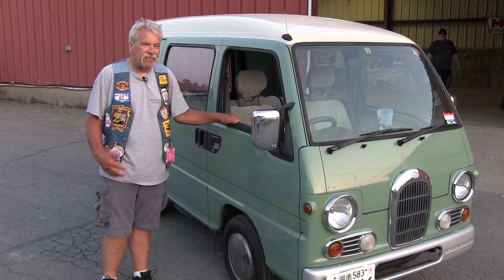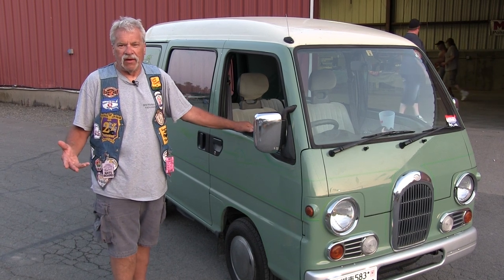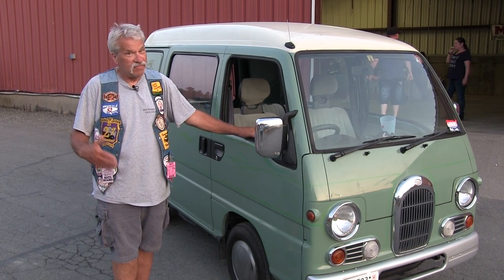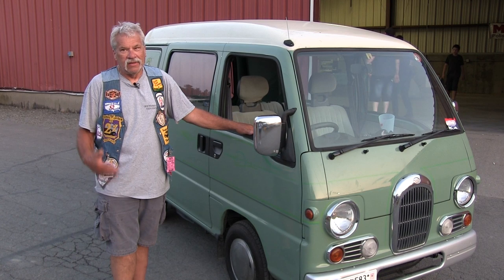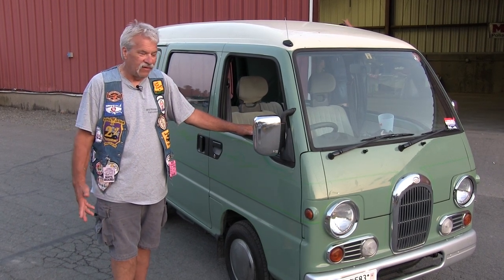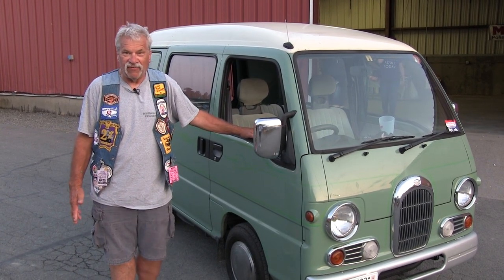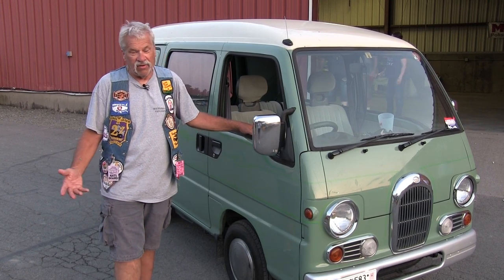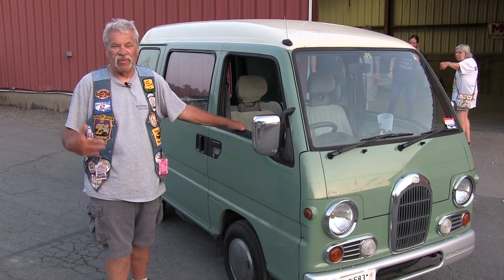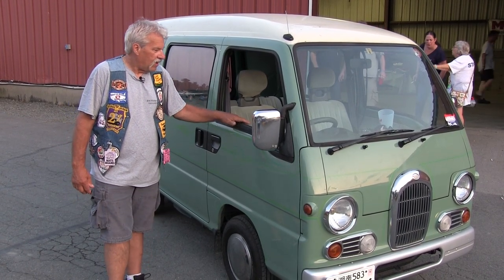The Japanese used car market is very strict — you have to keep your vehicle up to factory specs and have it inspected every year. If it doesn't meet specs, you're not allowed to drive it. So it's a lot easier for people to just sell them off and get a new car or van. They've got this plethora of used vehicles floating around, so they've got companies set up to sell them overseas — to the States, India, South America, the Bahamas, places like that.